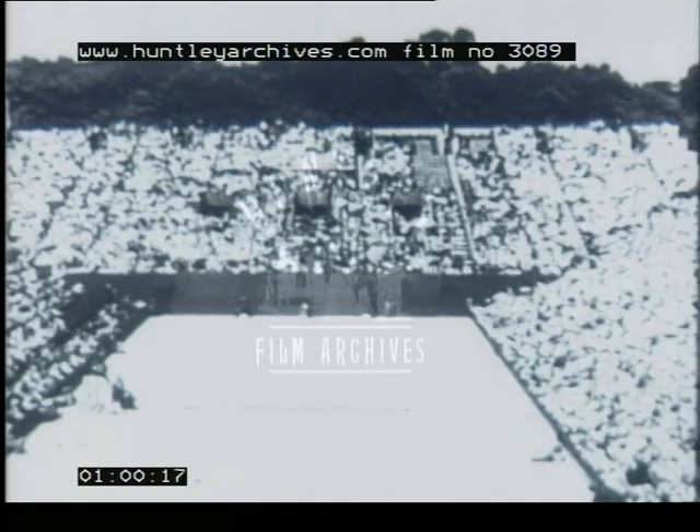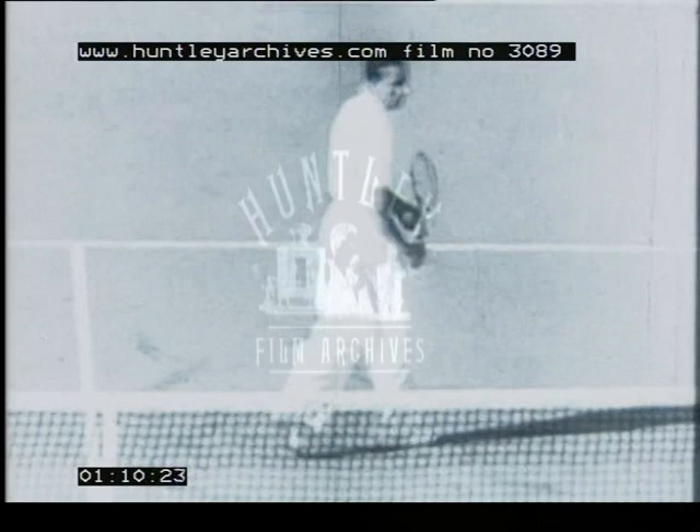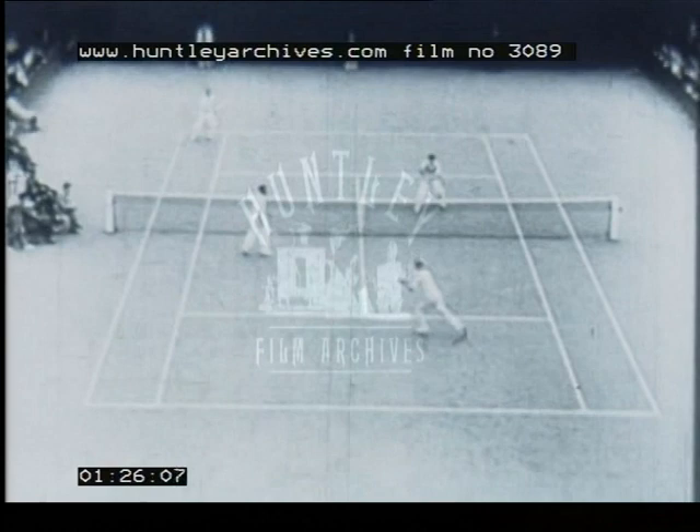The British team consisted of Fred Perry, Arne Austen, and Harold Lee and Pat Hughes, whom you see here on the right of the picture coming out to oppose Barotra and Bruggenham. Pat Hughes has played 22 Davis Cup matches for Great Britain and also won the doubles championship at Wimbledon in 1936.